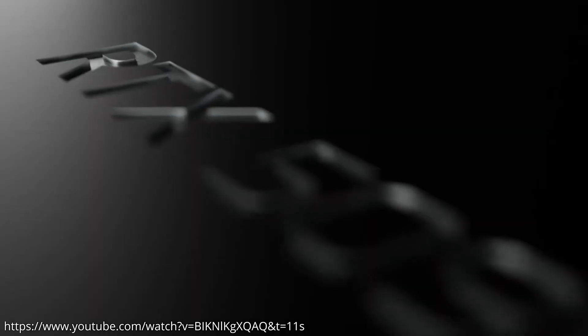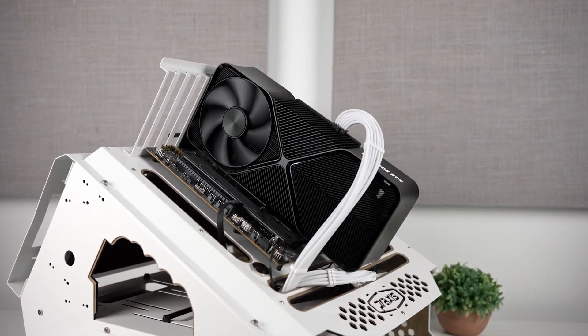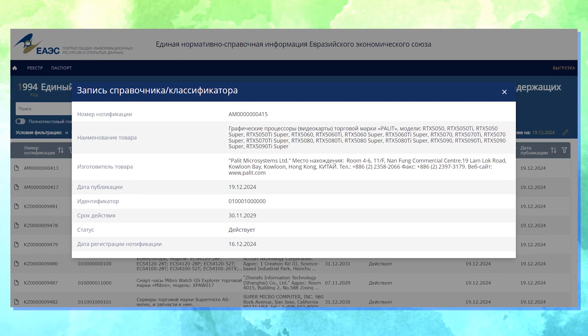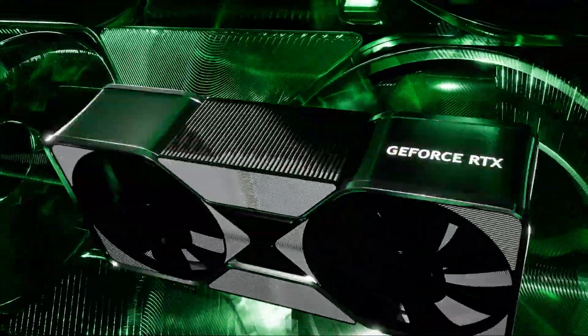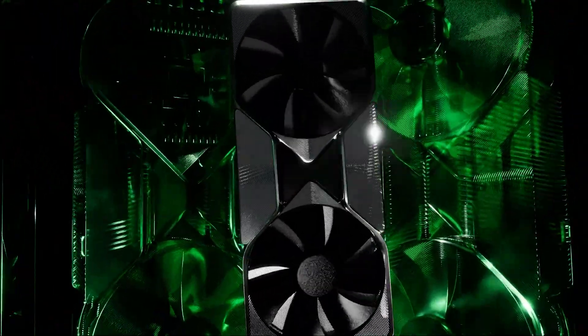NVIDIA's next-gen GeForce RTX 50 Blackwell GPUs have finally surfaced on the EEC database, validating the presence of several models in the lineup. It looks like we are now officially in the timeline where NVIDIA's upcoming GPUs start to witness database recognition, which usually occurs a few weeks before the official launch.